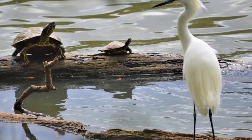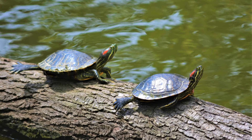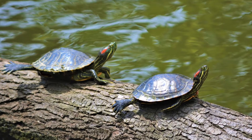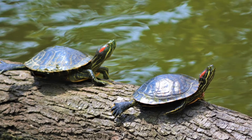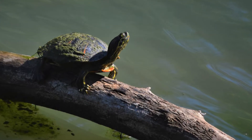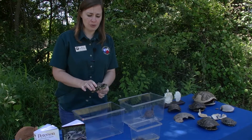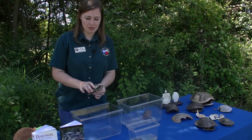They get their name from the red stripe that you can see behind their eye, and as they get older the turtles will get darker in color and sometimes they'll even lose the coloring on their red eye stripe. These turtles are also commonly sold in pet stores. Red-Eared Sliders typically live about 30 to 50 years, so they are a long-term commitment.